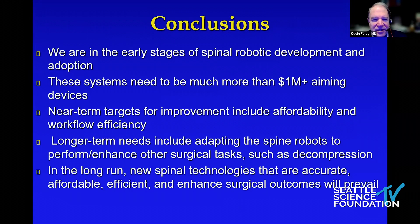In conclusion: we're in the early stages of spinal robotic development and adoption. These systems need to be much more than million-dollar aiming devices. Near-term targets for improvement include affordability and workflow efficiency. Longer term, we need to adapt these robots to perform or enhance other surgical tasks such as decompression. In the long run, new spinal technologies that are accurate, affordable, efficient, and enhance surgical outcomes will win. Thank you.